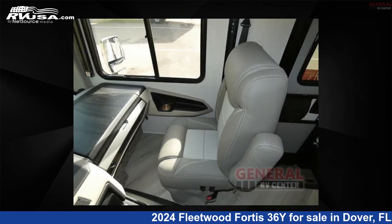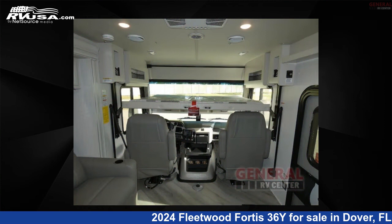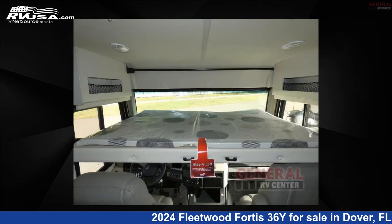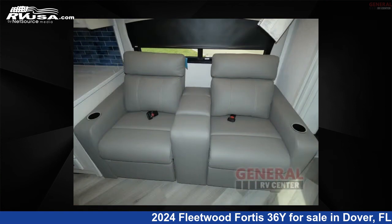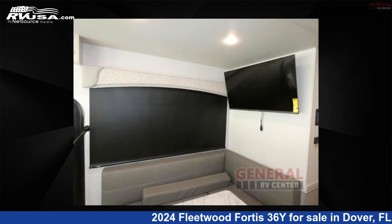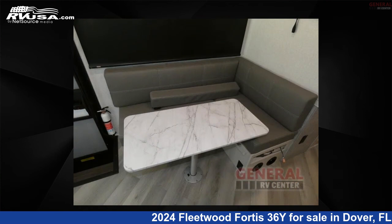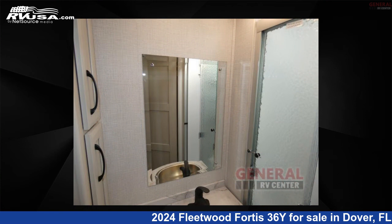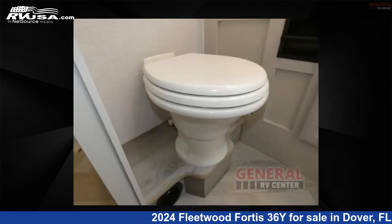This 2024 Fleetwood Fortis 36Y is built on a Ford F53 chassis. Remember, this is an AI-generated video of one of thousands of classified listings on RVUSA.com. If you're interested in this unit, visit the link in the video description to view more photos and the current price, or reach out to the seller.